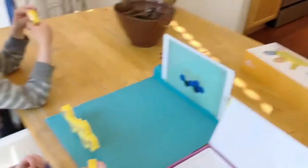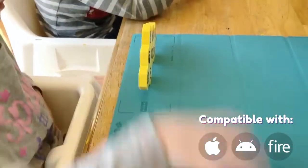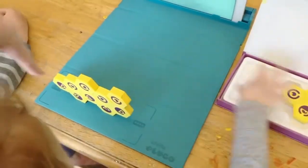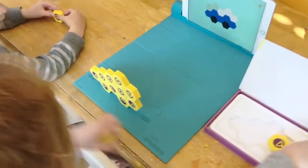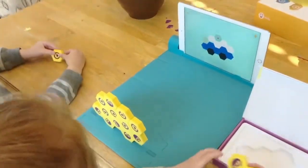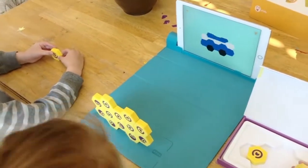They follow different games on the screen to build different 3D shapes with these little magnetic blocks. And as you can see, she's really starting to get the hang of it — it's an actual sensory experience, not just on the screen.